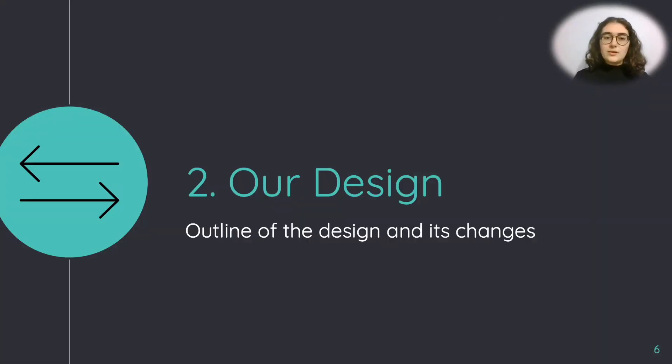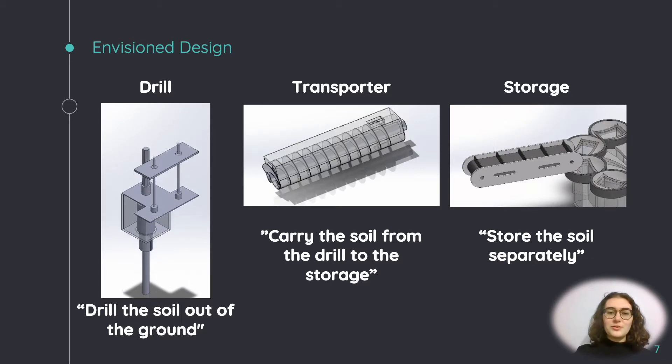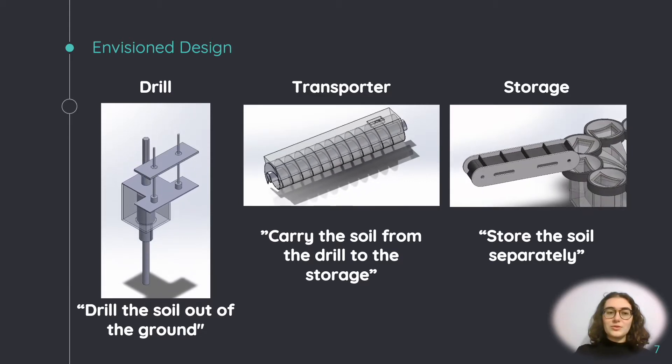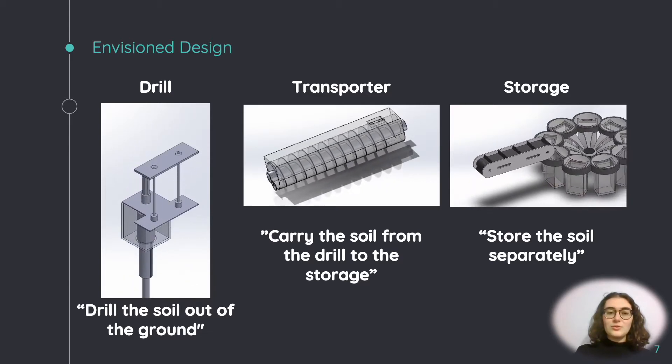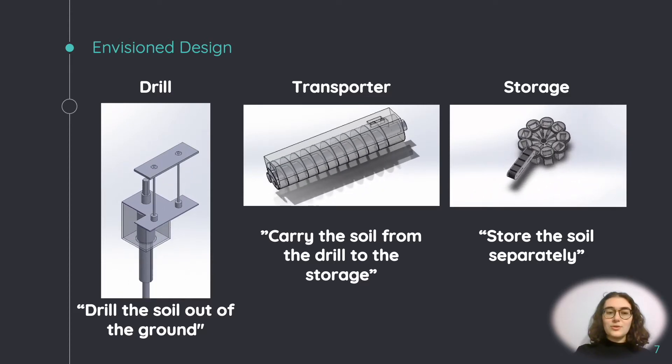Here we will outline our design for mini capstone day and the modifications we've made since. From the start, we wanted a modular design which was intended to be easier to implement and modify along the way. To satisfy the needs and requirements, we created three sub-modules: to drill the soil out of the ground, to carry that soil from the drill to the storage, and finally to store the different soils.